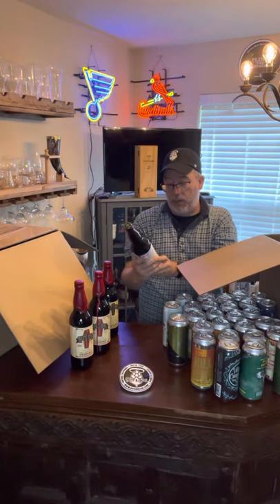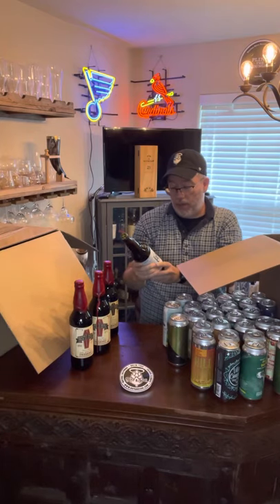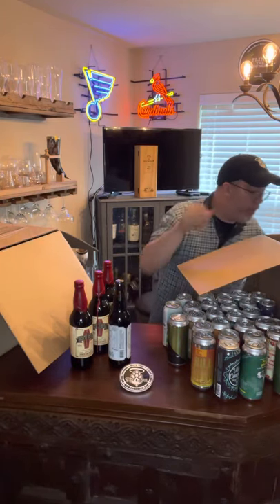Braxton Brewing — Dark Charge. German Chocolate bourbon barrel aged Imperial Stout with cocoa nibs, coconut, almond, vanilla beans. Man, went for a lot of flavors this month.